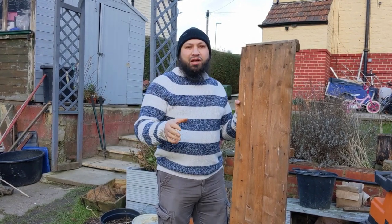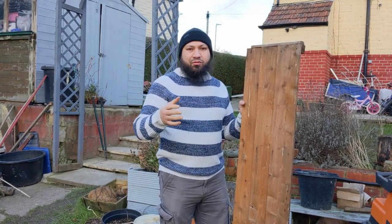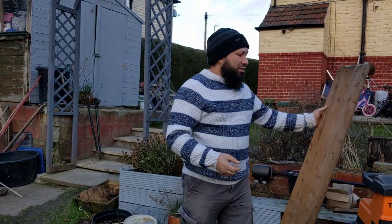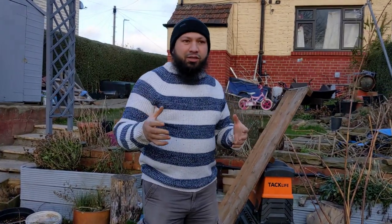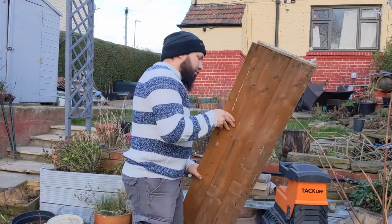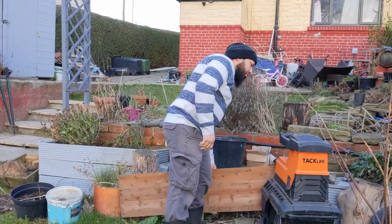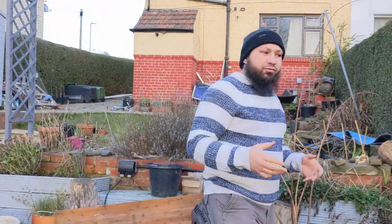Assalamualaikum warahmatullahi wabarakatuh. I'm reporting live from the middle of Storm Malik and our garden's taken quite a bit of a battering. I'm going to show you what's happened and some of the damage that's been done. This thing I'm holding in my hand is a fence panel that's been taken down. Don't go out while it's really cold and windy to rescue fence panels — you'll end up hurting yourself. Put it somewhere safe and once the winds die down you can get back to putting things in their rightful places.